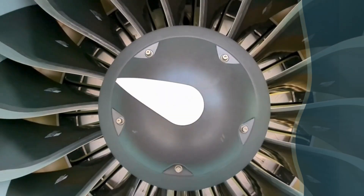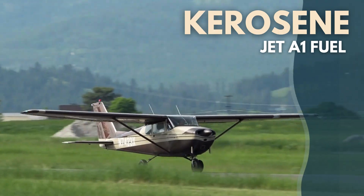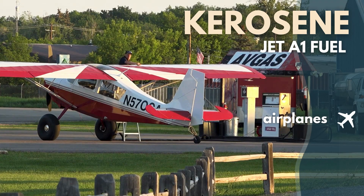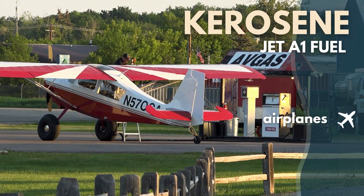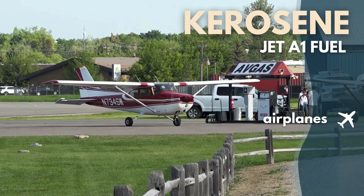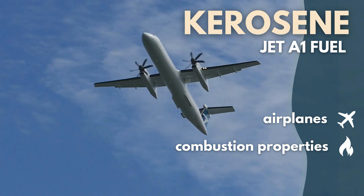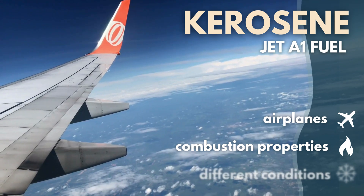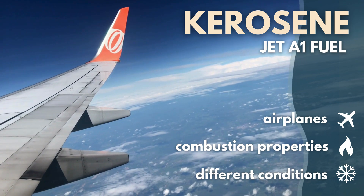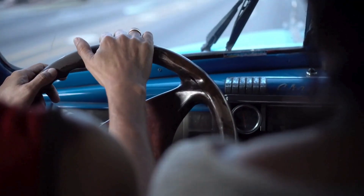Now, let's touch on kerosene. Kerosene, often referred to as Jet A1 fuel in the aviation industry, is primarily used in airplanes and cannot be used in regular road vehicles. While it's an essential fuel for aviation, it's not something you'd want to consider for your car. The combustion properties of kerosene are suited for aircraft engines, which operate under different conditions compared to ground vehicles. So while kerosene plays a critical role in transportation, it's not applicable to your everyday driving needs.